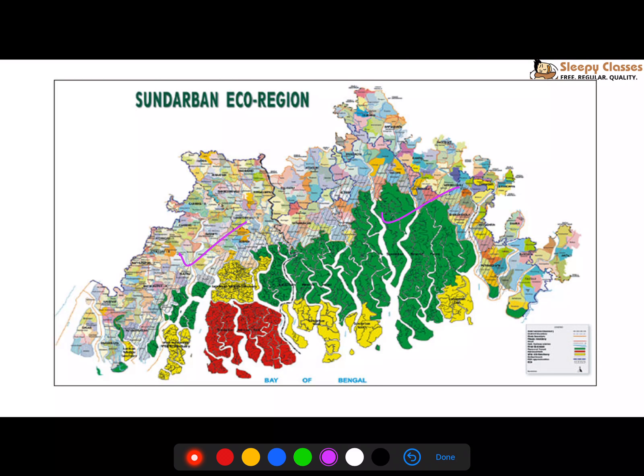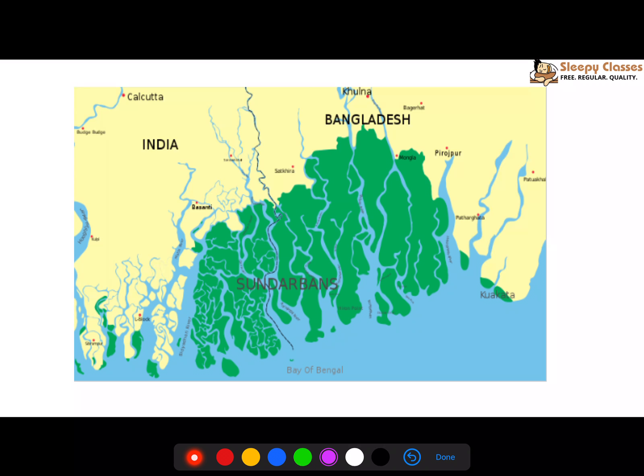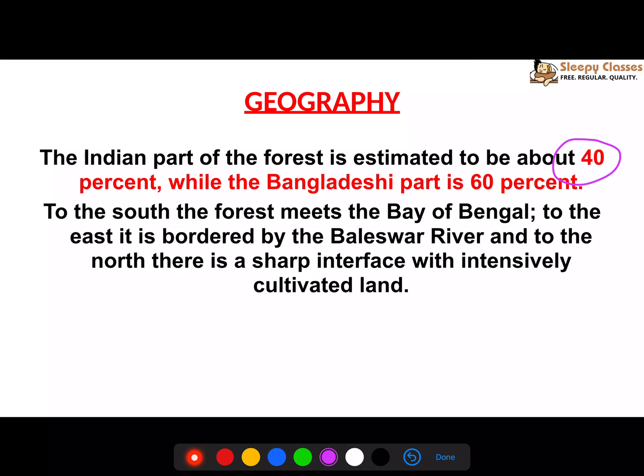This is Bangladesh and this is India — here is Sundarbans National Park. It is 60% in Bangladesh and 40% in India. To the south lies the Bay of Bengal; to the east is Bangladesh, bordered by the Baleswar River; and to the north is intensively cultivated agricultural land.